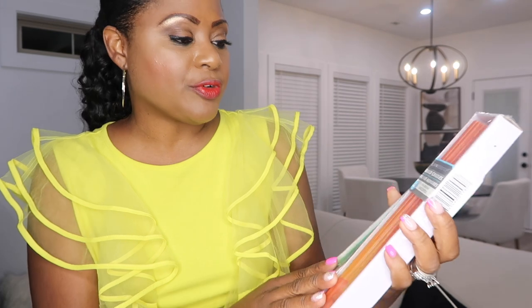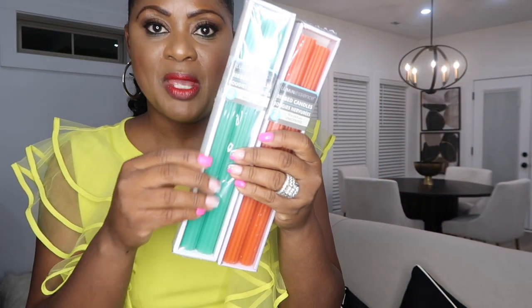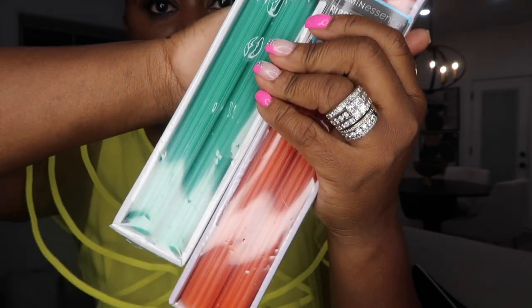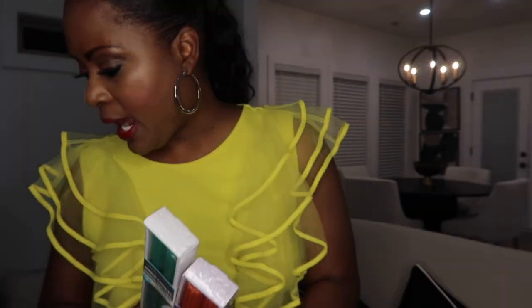The first item I came across were these ribbed candles. Oh my gosh, they are absolutely beautiful. This is between like a kelly green and maybe a seafoam green, and this is a really pretty orange color. I've never seen these ribbed candles in the Dollar Tree in such beautiful colors before. Absolutely gorgeous.